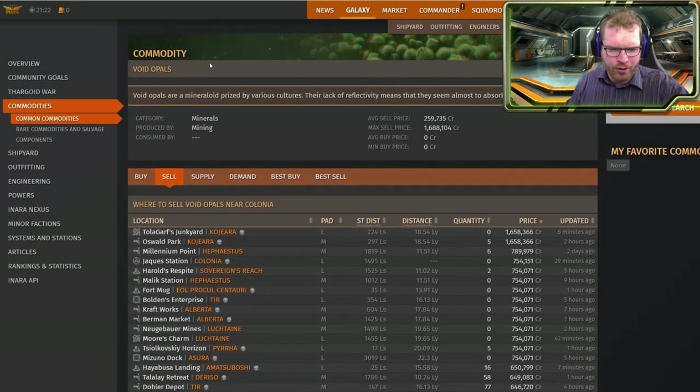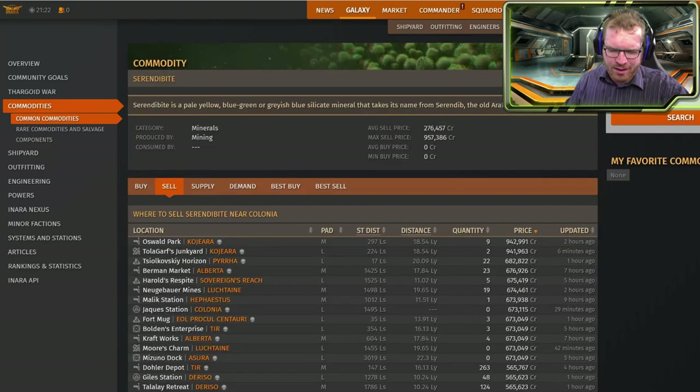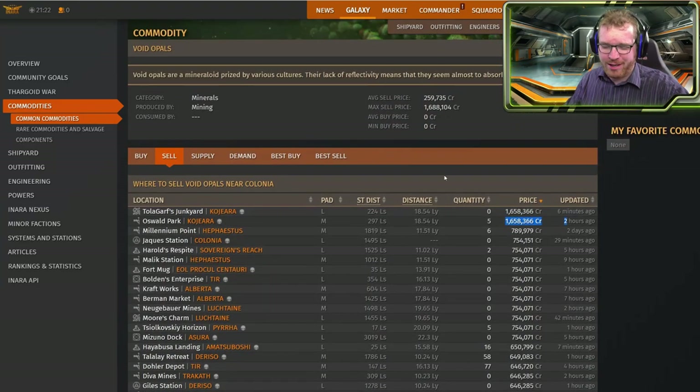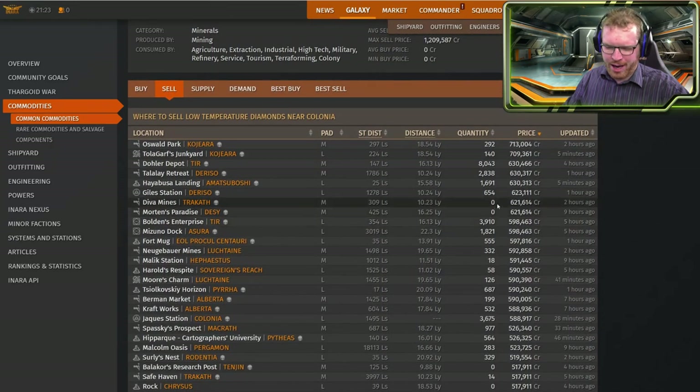Looking at void opals here to compare prices — we have a system here that has pretty much the same prices as we get in the bubble. But again, it's that one system that is favorable right now and I'm not counting on that being a stable thing. So I'd probably say around 750,000 here, which is the best we've seen so far. So the question is: do we mine void opals at 750,000 or do we mine triple low temp diamonds at around 630,000?